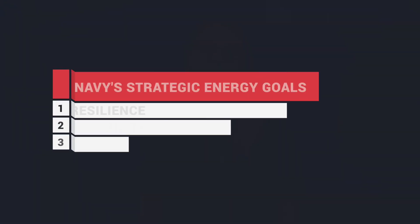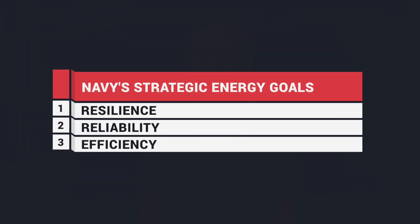Hey there Team Southeast, I'm Tiffany Young, your host for The Scoop. Our Chief, Rear Admiral Korka, put out a video for Energy Action Month to discuss the importance of energy conservation and how the NAVFAC Enterprise supports the Navy Strategic Energy Goals. These goals include resilience, reliability, and efficiency.